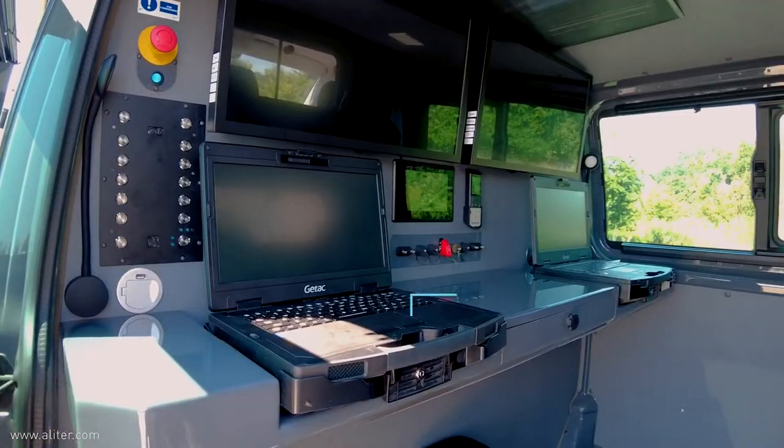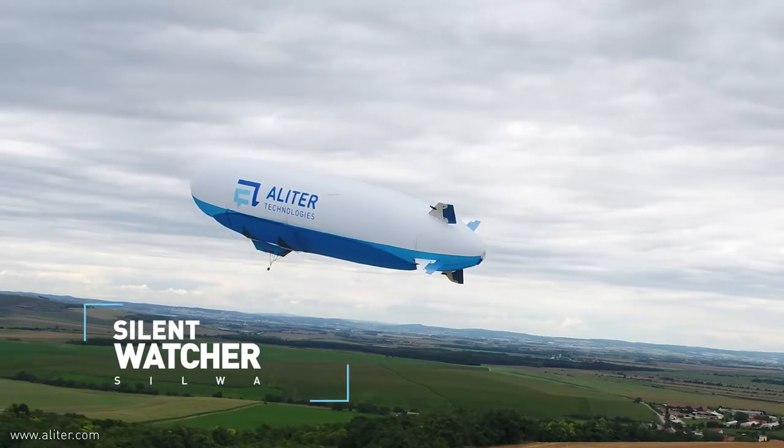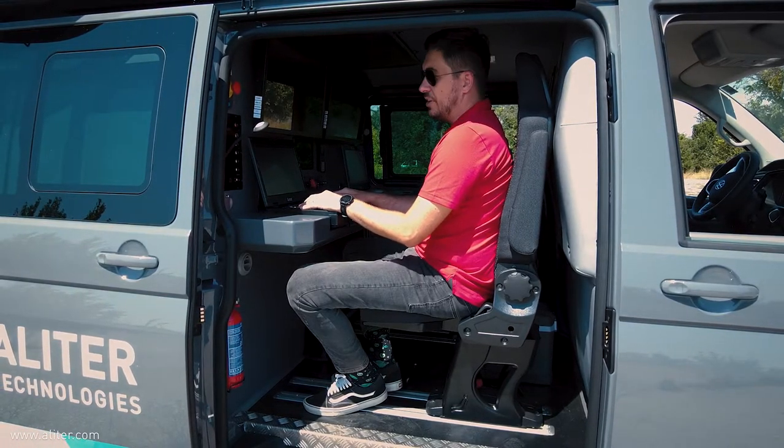There are two main operator positions here in our operator center. One is used for operating Silva, the silent watcher, our airship, and the other position is to operate the camera or other payload attached to the vehicle.